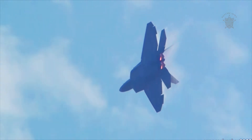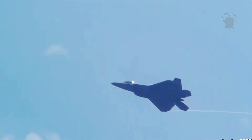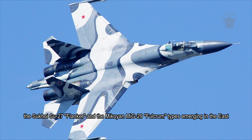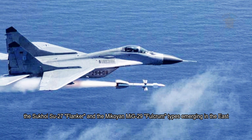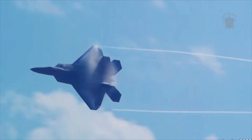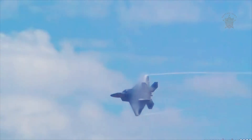The United States Air Force called on local industry to develop a new air superiority fighter to counter the rising threat of new generation Soviet fighters, namely the Sukhoi Su-27 Flanker and the Mikoyan MiG-29 Fulcrum types emerging in the east. This led the service to establish the Advanced Tactical Fighter Program during the 1980s to seek such a solution. The program was launched in June of 1981, and its price tag would reach a staggering $86.6 billion USD before the end.